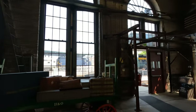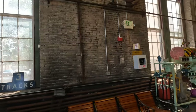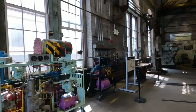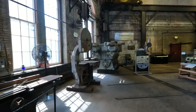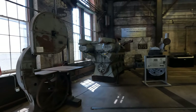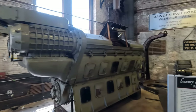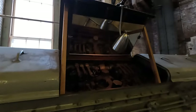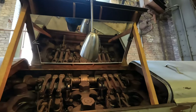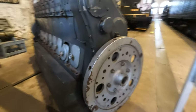You can still smell the oil and the grease and everything else in here. Look at the size of these engines — holy cow. You can see the valves inside with this mirror. Pretty good-sized flywheel, I would say.